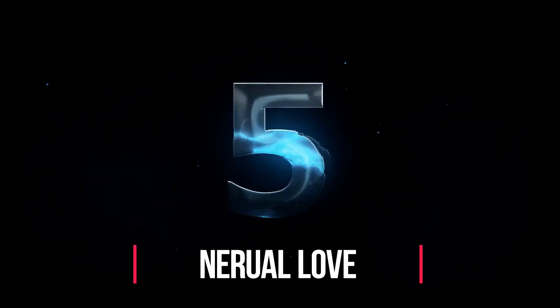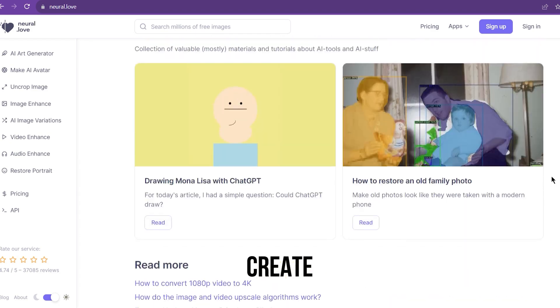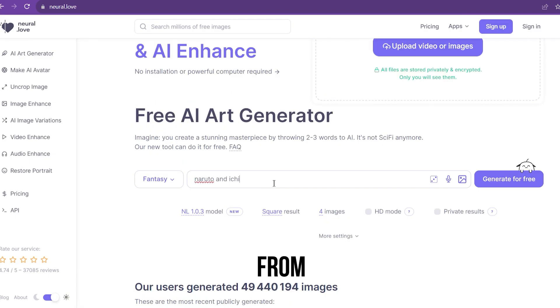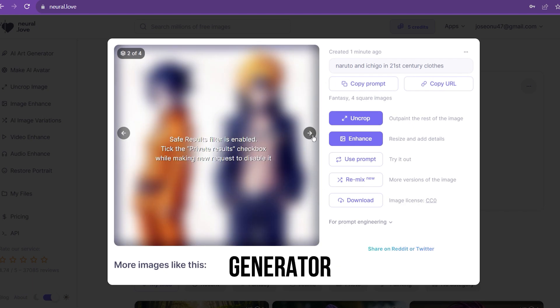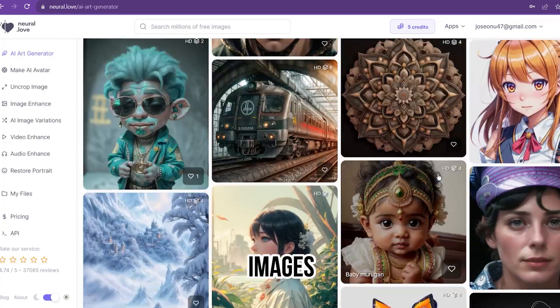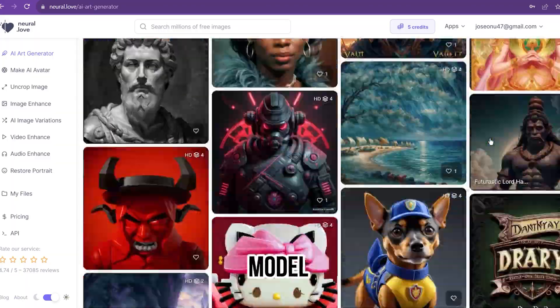Number 5 on our list is Neural Love, the perfect AI fashion model generator for anyone looking to create a unique 3D model quickly. With different models available to choose from, including existing images, valuable time will be saved. Neural Love helps push the boundaries of AI technology so you can get the most out of your model-making experience. The pros: generates great images, text-to-image generator, and easy to use. The cons: it needs good prompts for good images. Features include affordable pricing, image enhancements, and high-quality model generation.